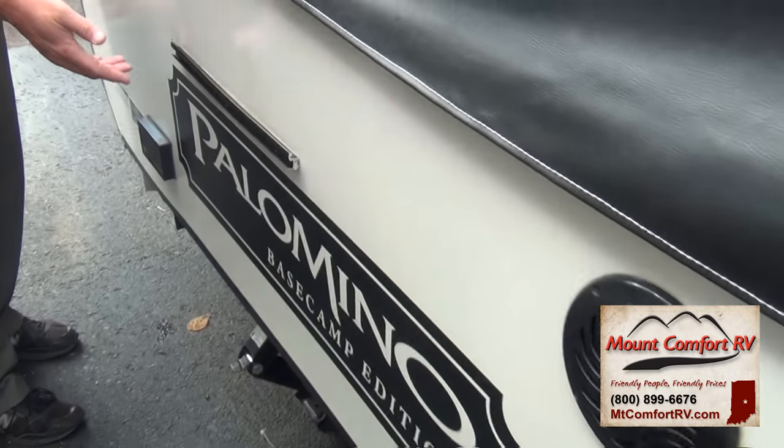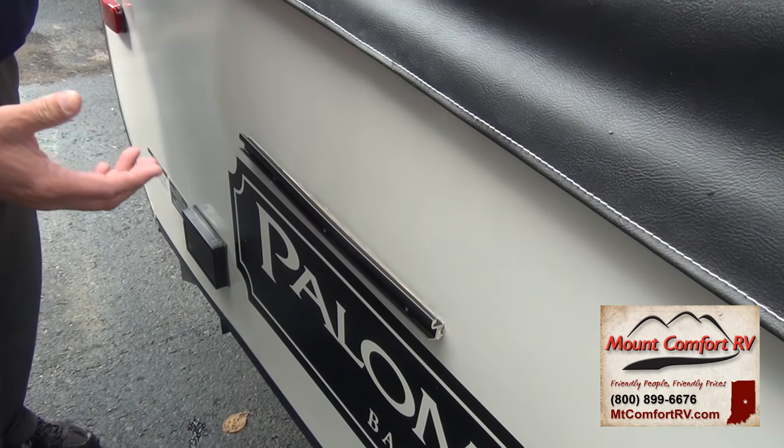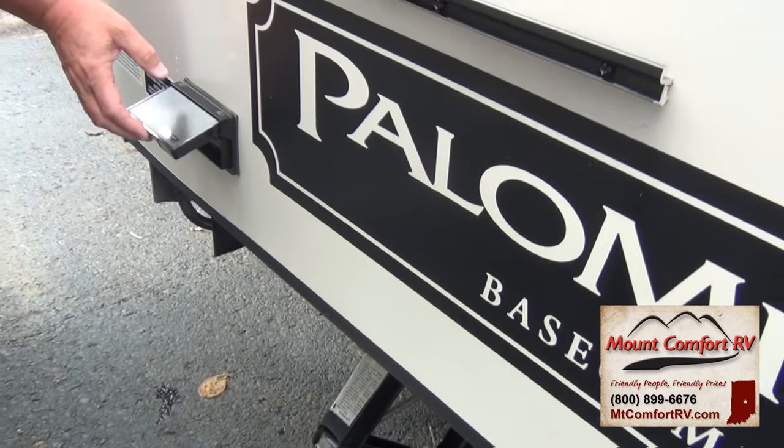As we come down the side here, this rack is for the exterior grill that comes with the coach. The grill goes here, the gas line is on the back of the coach, and you also have your power outlets here.